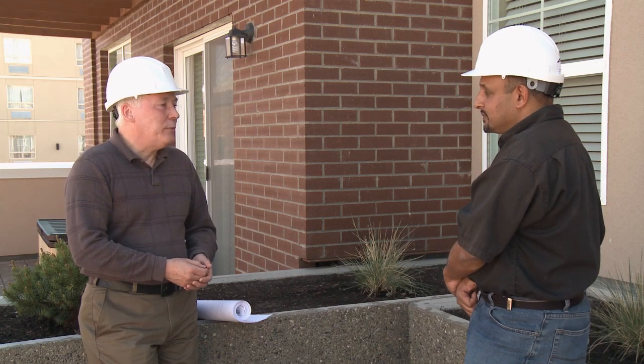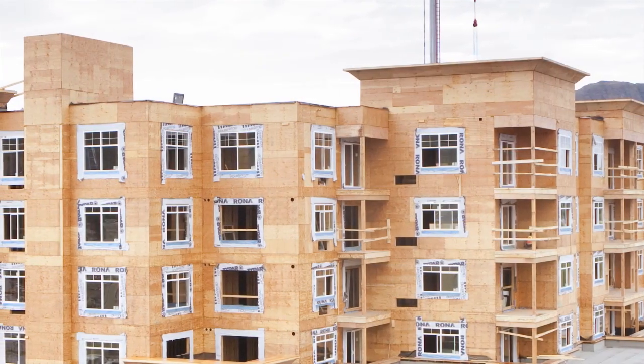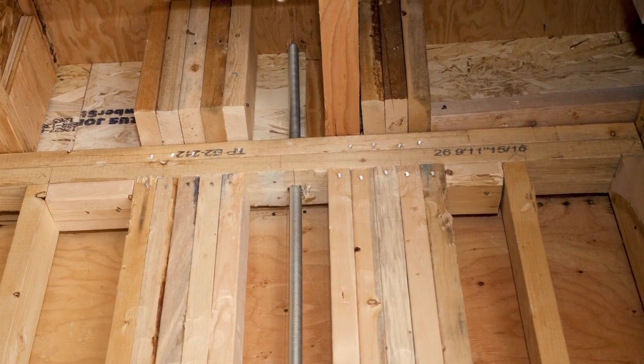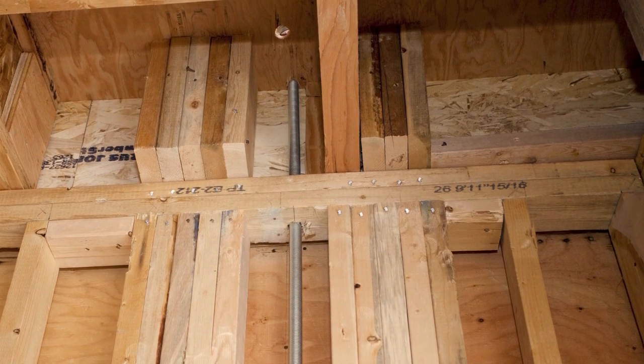Decks were also important to consider because they were loaded on a post and beam system — we had to make sure that they shrank in accordance with shrinkage of the building. So they started with a steeper slope and then as the building shrank, so too did the decks, to give us a positive slope at the end of the day. We did stack the units vertically, and there are some very good positive effects from that. By doing so, all the building services such as plumbing, piping, sprinkler systems, and even the structural tie rods all aligned in a good vertical manner.